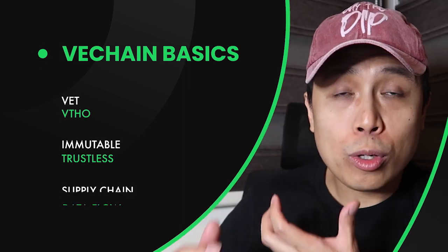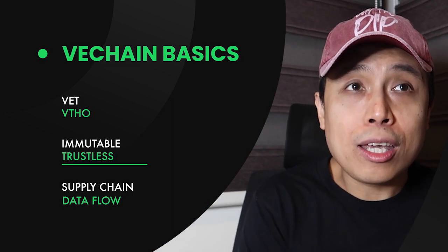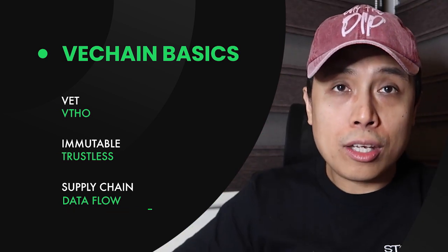Hey guys, so in this video let's talk about VeChain. Before we go into a deep dive of what VeChain is, I want to share with you first what its real-world application is and what are the things that VeChain is actually disrupting.